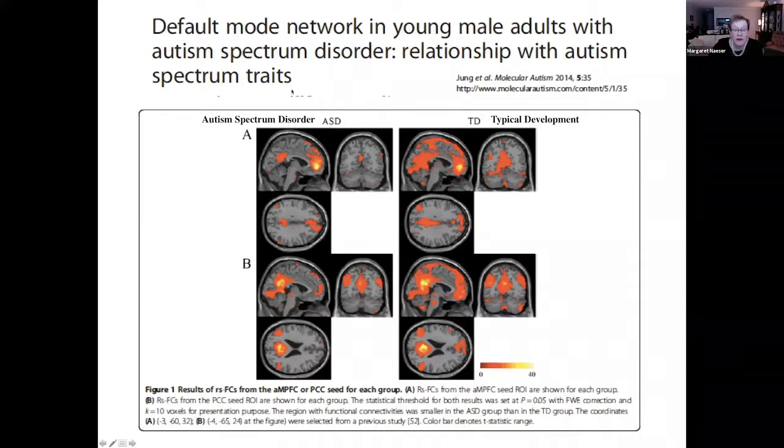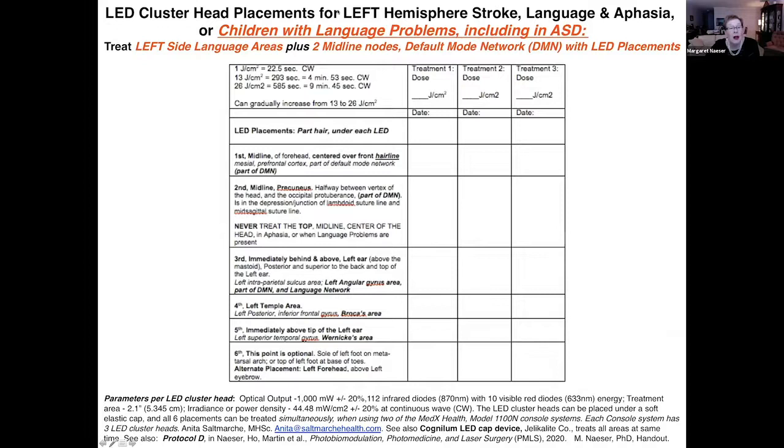Functional connectivity MRI for young males with autism shows that the mesial prefrontal cortex is not well connected to the posterior cingulate cortex, whereas in typical development in young males it is very well connected. This suggests trying our optimal language protocol with children with language problems, including those with autism spectrum disorder — treating the left-side language areas plus two midline nodes of the default mode network. These areas are all listed in the handout on my profile for this conference.